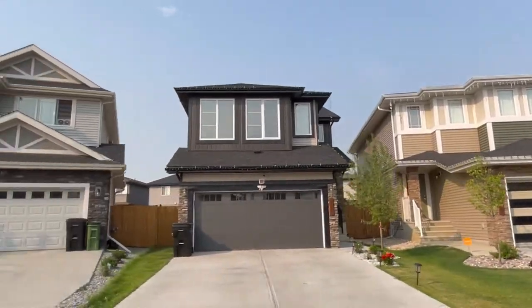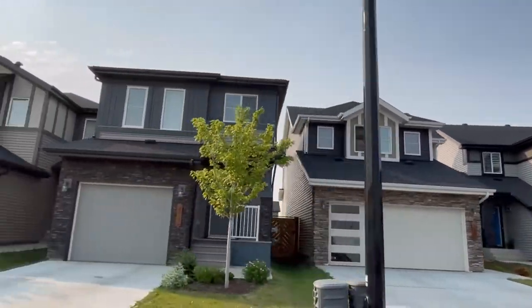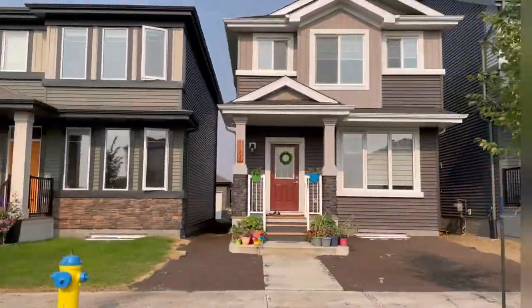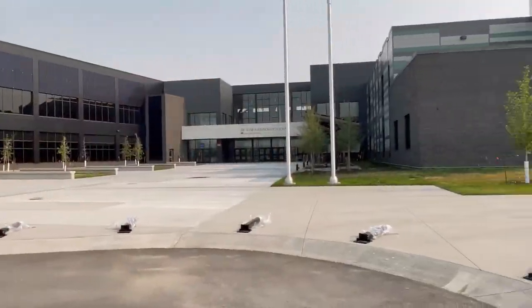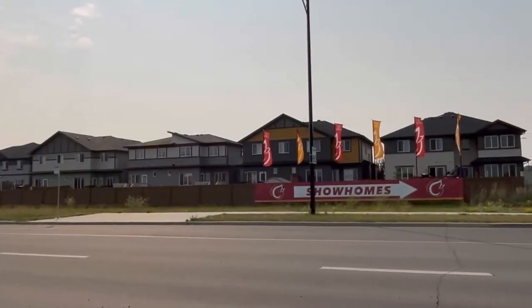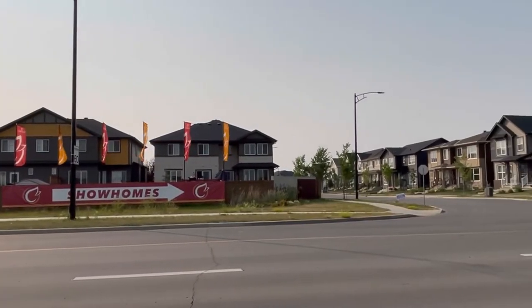Wondering where the kiddos will go to school in such a new community? A public elementary school and a Catholic elementary and junior high are located in the nearby communities of Rutherford and Blackmud Creek. And a high school, which is massive, is just a few minutes away in DeRoche. Future plans for schools within Cavanagh are in the works, as well as a new hospital.